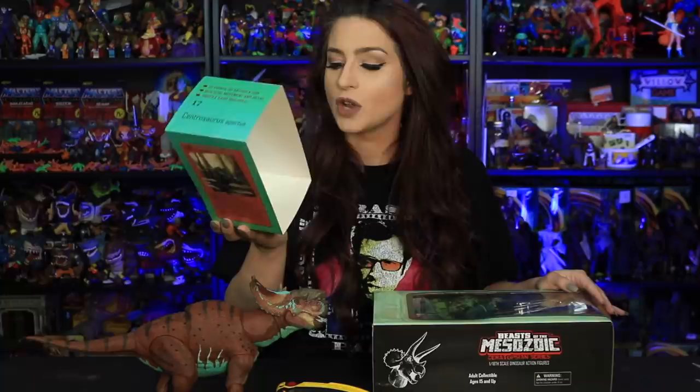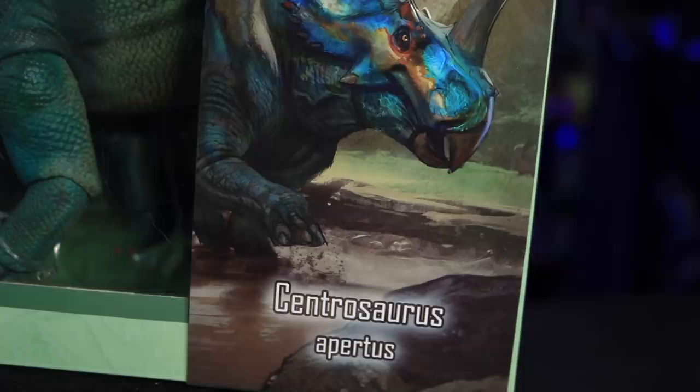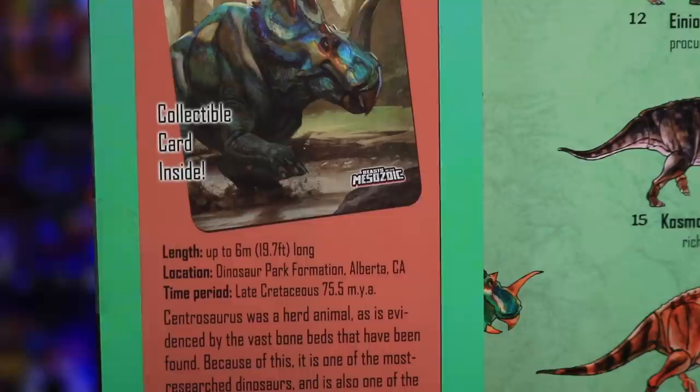Let's take a look at the Centrosaurus apertus. This guy was from the late Cretaceous period and also found in my neighboring province of Alberta. Centrosaurus was a herd animal, as evidenced by the vast bone beds that have been found. Because of this, it is one of the most researched dinosaurs and is also one of the few Ceratopsian species with fossilized skin impressions.